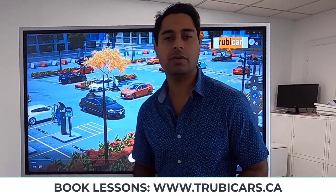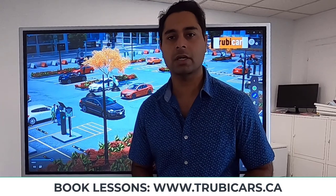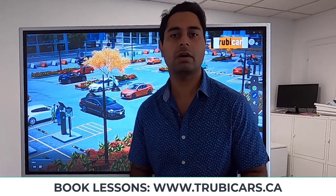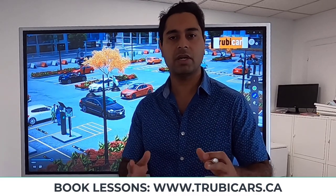Hopefully you guys liked the video. If you'd like to see more videos like this, hit that subscribe button. If you have any questions or would like to see different videos, put that in the comments and I will see you guys again. Thank you very much.